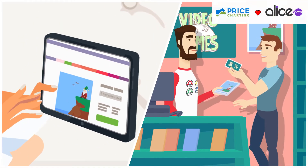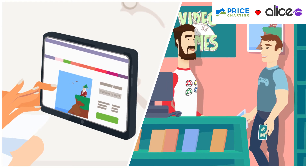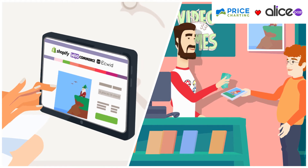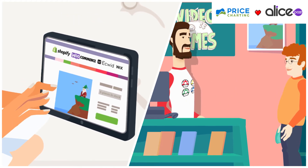Once the catalog is in your system, why not sync this data with your website? With my partners focusing on e-commerce like Shopify, WooCommerce, Ecwid, or Wix, I worked on a solution that allows my point-of-sale to connect directly to your website.